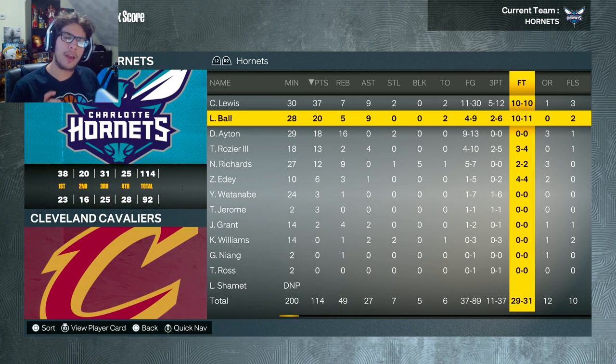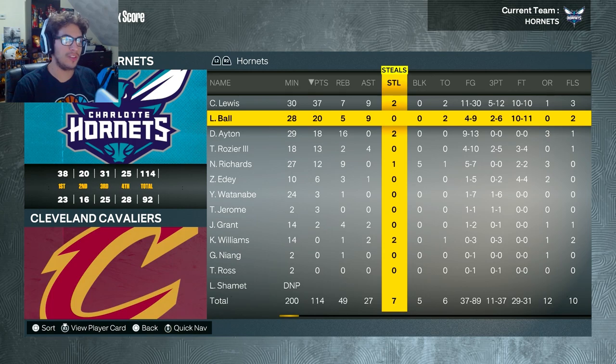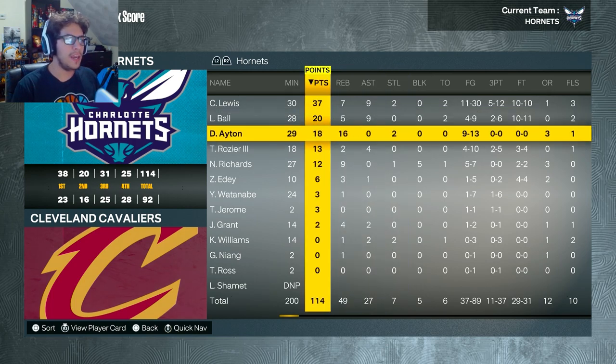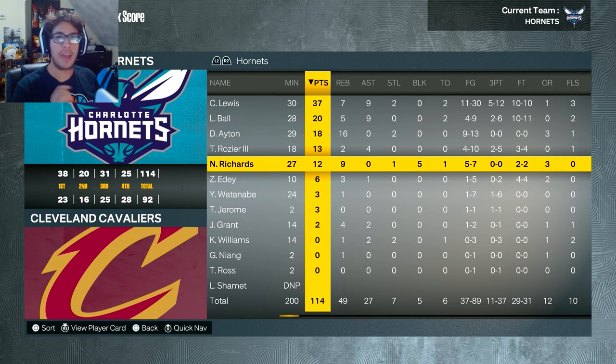Game 2 might be a little bit different, because I don't think we're going to have 31 free throws — 29 for 31 free throws is insane. LaMelo had a great game, Aiton had a fantastic game, Razia played well off the bench, and so did Nick Richards as the starter.